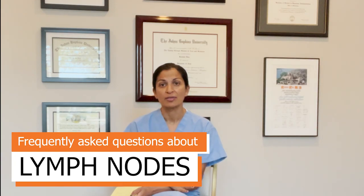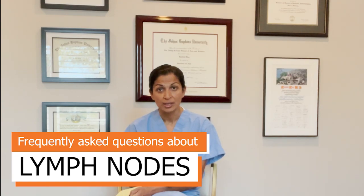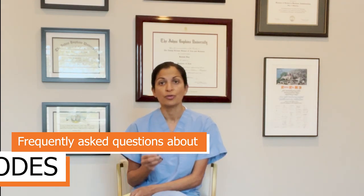I get asked questions about lymph nodes every single day, so I wanted to go through the most commonly asked questions about why I remove the lymph nodes behind the thyroid gland.